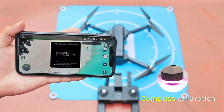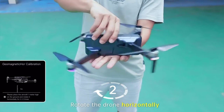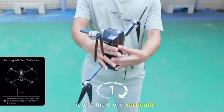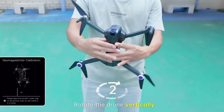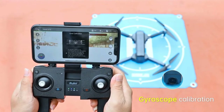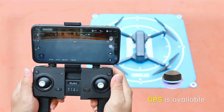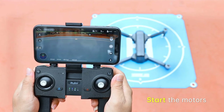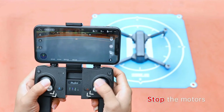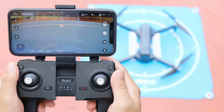Supports 5 GHz FPV live video transmission up to 25 FPS, bringing stable and smooth video with a wide control range of 1,640 ft. Brushless motors plus a double GPS system provide fast, quiet, and powerful flight with level 6 wind resistance at up to 12 meters per second. The double GPS system — one in the drone and one in the controller — activates pressure altitude hold and keeps the drone moving accurately.